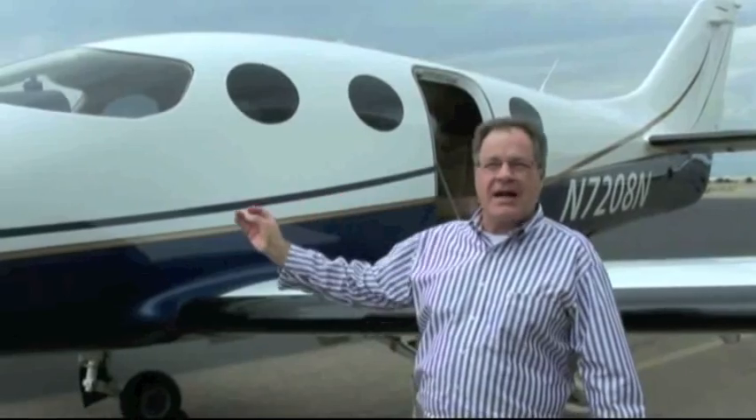I just landed here at Stockton Airport from my wonderful flight in the Epic LT, this PT-6 powered aircraft. It's a literal rocket.